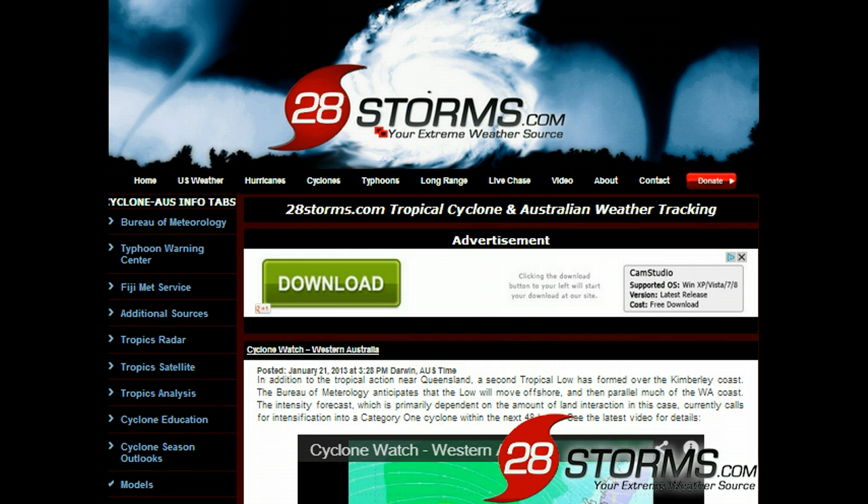That sums up your tropical cyclone update for this hour. Please subscribe to our YouTube channel at youtube.com/28storms. For all of the latest social media updates, you can also check us out on Facebook and Twitter. And finally, you can find all of this information at 28storms.com.